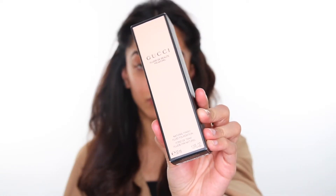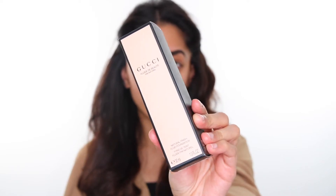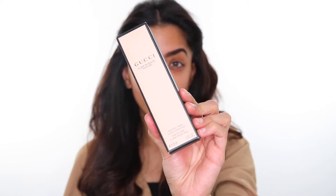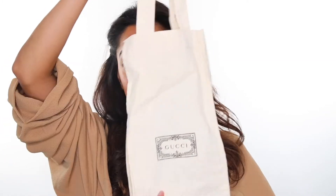This is the Gucci Natural Finish foundation packaging. I think it's honestly so stunning — it's so sleek and very minimalistic and simple. You actually get like this little bag with it. I think I had something wet in the box and it just soaked up the bag, but it's pretty nice. And then you also get like a little tote bag as well, which is really cute.